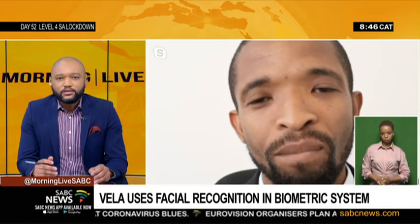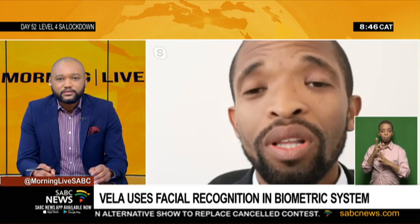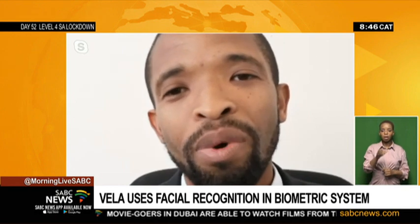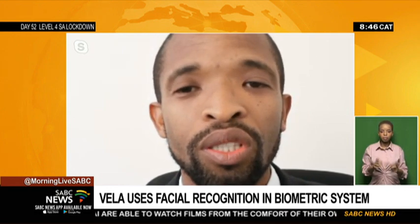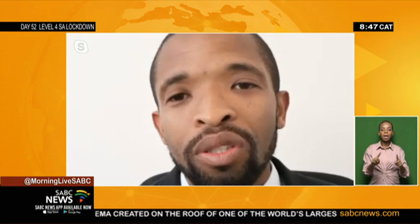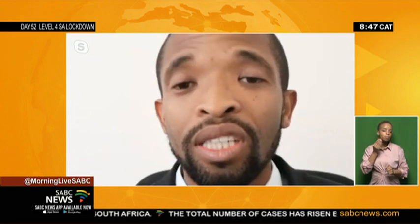What about facial transformations and the fact that people age? That's actually one of the benefits of using AI instead of algorithms that don't take that into account. Facial recognition has been shown to work even in cases where someone has been missing for years with no recent photograph. With artificial intelligence, it takes time into account and will still authenticate and verify you whether you've grown a beard or are wearing makeup. It actually works.